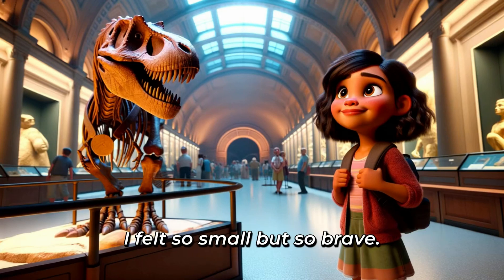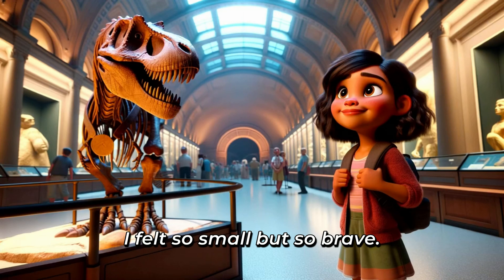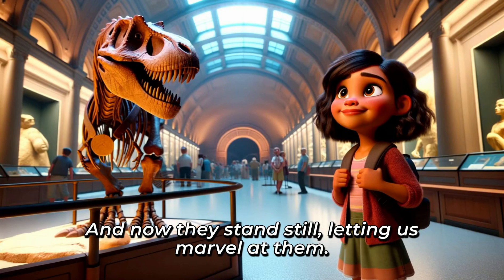I felt so small, but so brave. It's incredible to think about how these creatures once roamed the Earth. And now they stand still, letting us marvel at them.